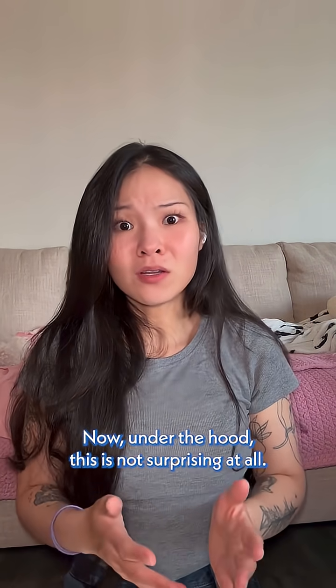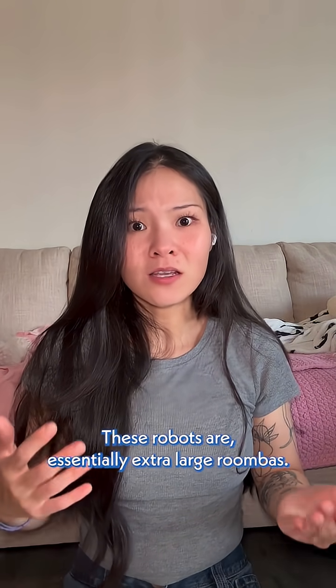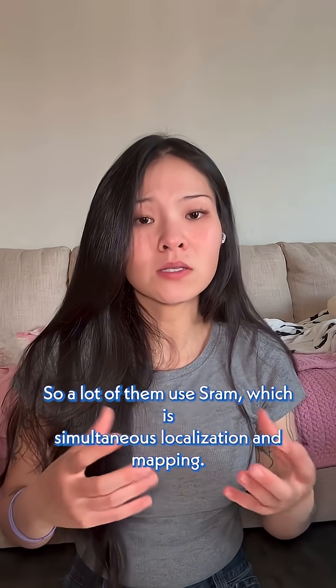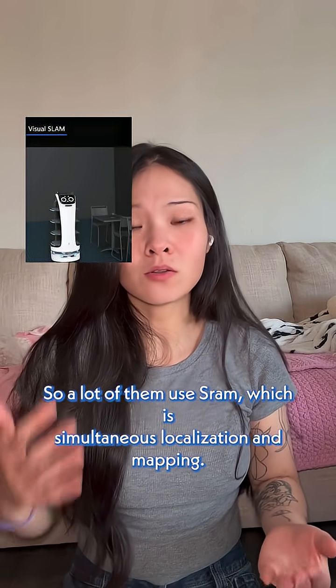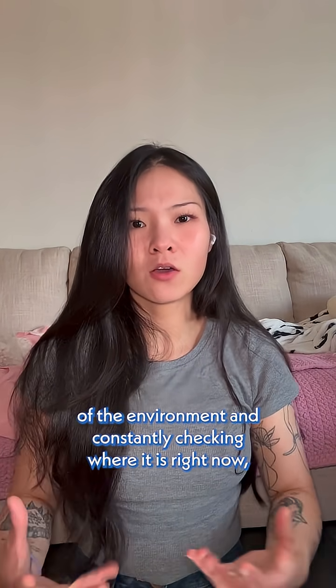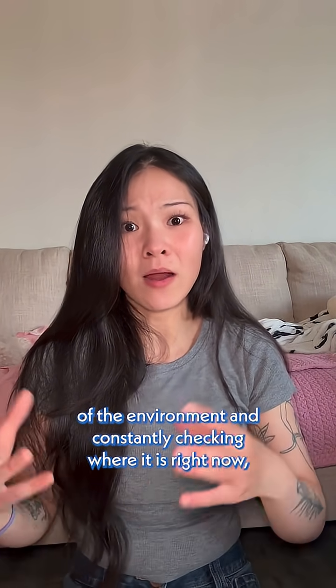Under the hood, this is not surprising at all. These robots are essentially extra-large Roombas. A lot of them use SLAM, which is simultaneous localization and mapping — it's just a fancy way of saying that the robot is making a map of the environment and constantly checking where it is right now.